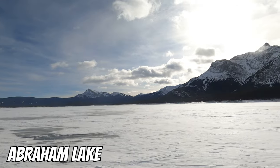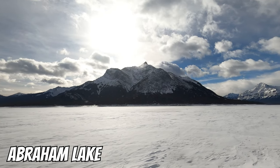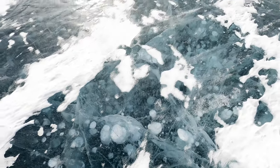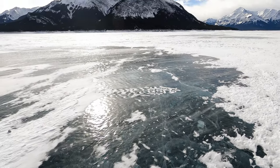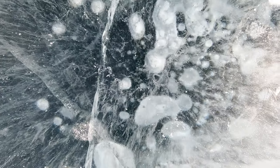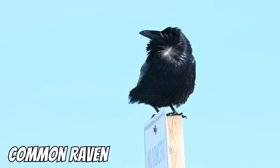Exploring the Nordegg area, we have stopped at Abraham Lake, which is an artificial reservoir that's sort of insta-famous for having these interesting bubbles frozen in the lake. The bubbles are formed from methane gases released from decaying plant matter. Right now the lake is pretty much covered with snow so we don't have a ton of view of the bubbles, but this is still a pretty spectacular place — the mountains are really cool here.